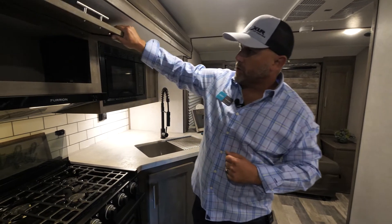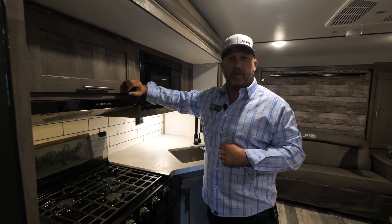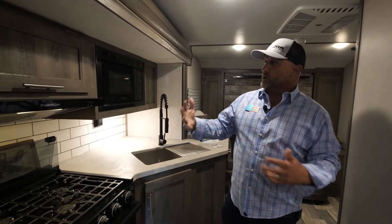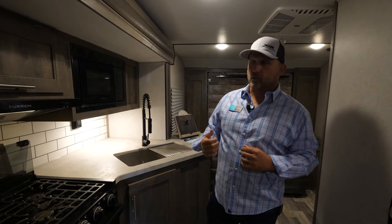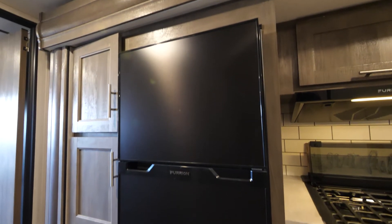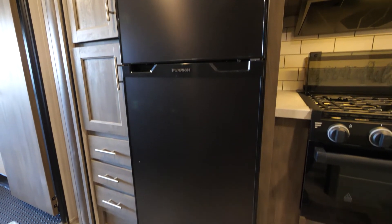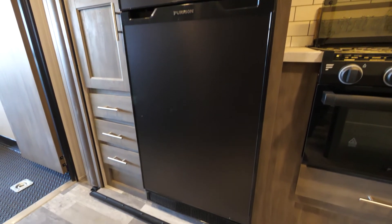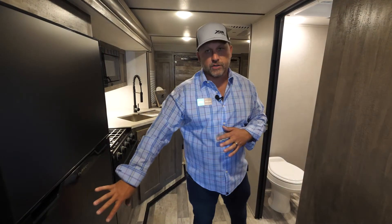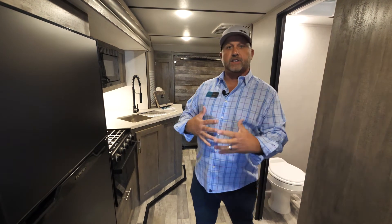We have wonderful cabinet storage. These are pre-drilled and screwed cabinetries — not stapled together — giving you a lot of structure so when you're pulling down the road you don't have to worry about things falling apart. Our 10-cubic-foot 12-volt Furion refrigerator gives you great capacity, gets cold really fast, and has a freezer up top with the refrigerator on the bottom.